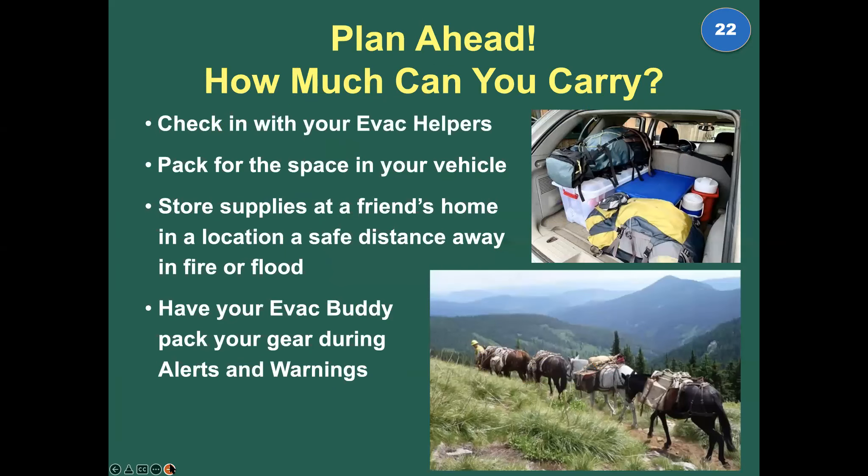Plan ahead — how much can you carry? Most of us don't have a U.S. Forest Service mule pack team, so you really have to plan carefully. If you're a camper, you know this well. If you don't camp but have friends who do, pick their brains — campers are the pros at knowing how to pack efficiently.